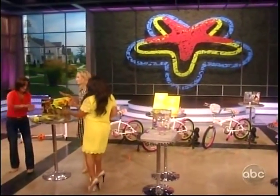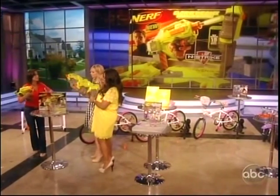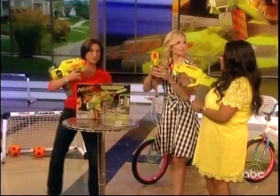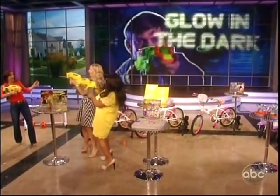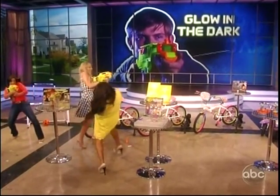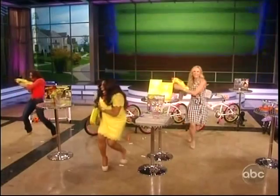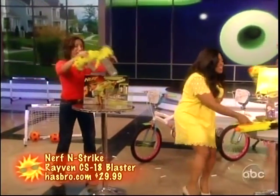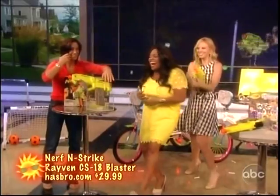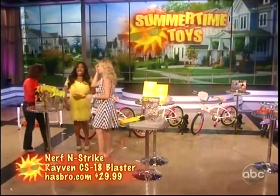One of my favorite things is a Nerf gun. This is the N-Strike Raven. What's cool about this is Firefly technology — so when we shoot these Nerf darts, it's actually glow in the dark.